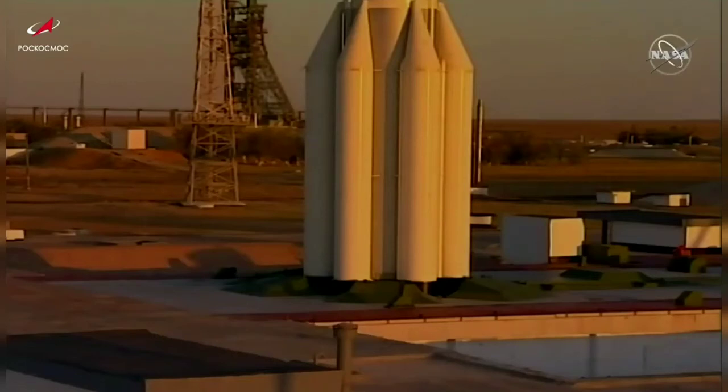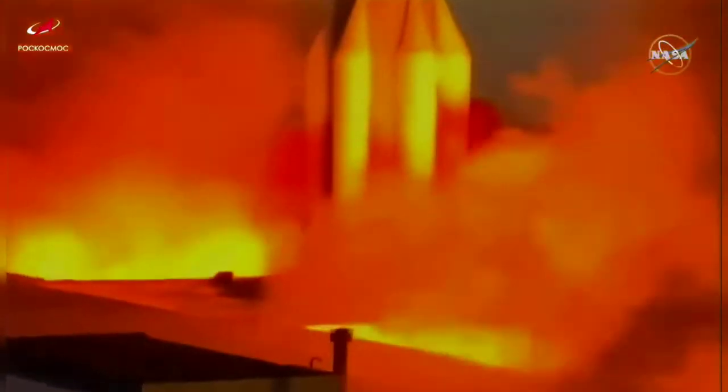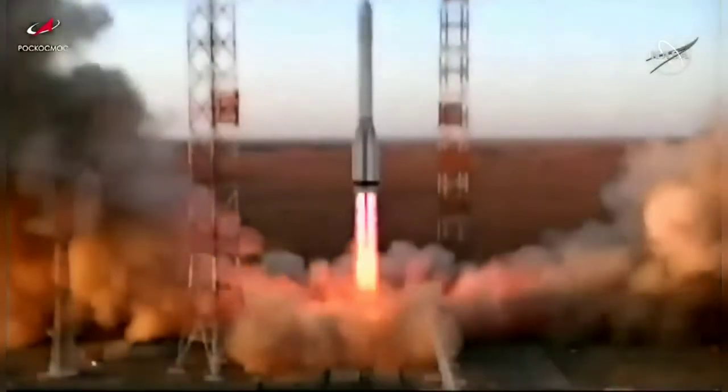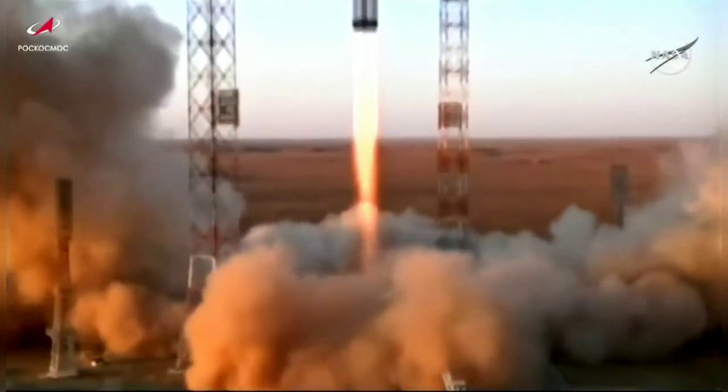T minus 10 seconds. Engines start and liftoff. A module named Science takes flight to the International Space Station.